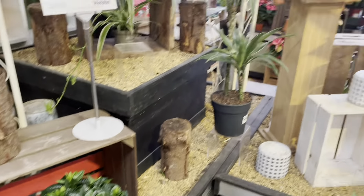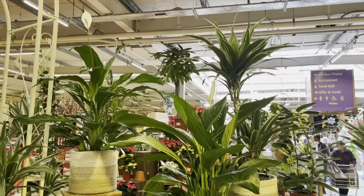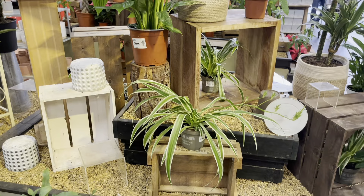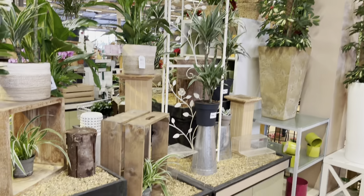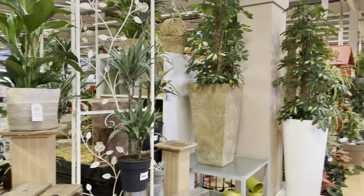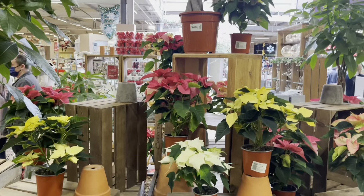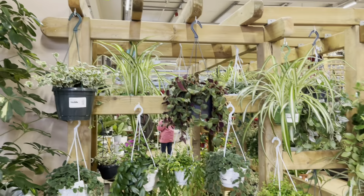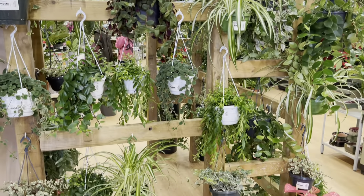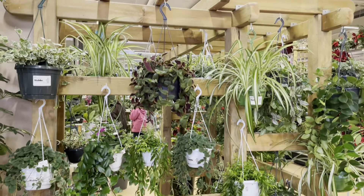Here we have a section of tropical plants which are quite popular as well — something a bit different that enjoy places like conservatories and warm areas. This is just the rest of the greenery foliage plant section. Over the other side they had the slightly cheaper poinsettias I was talking about earlier. This is the other side of the house with trailing plants — it was in a horseshoe shape.